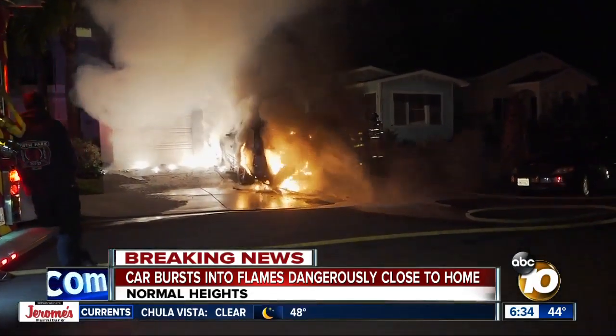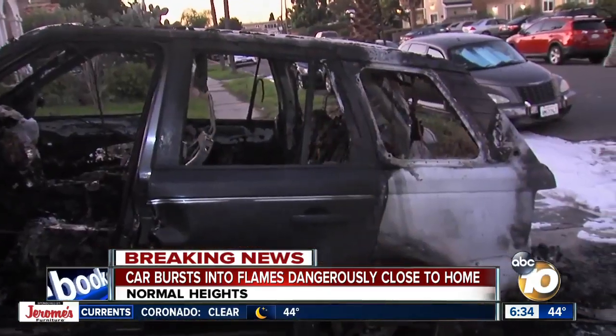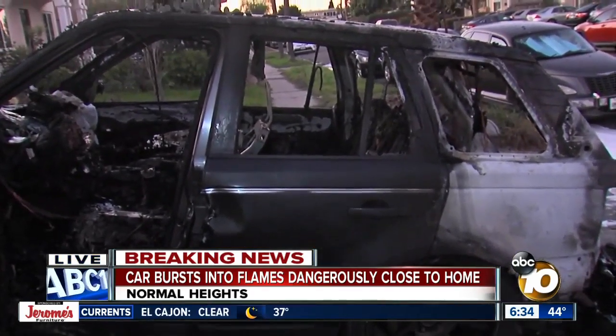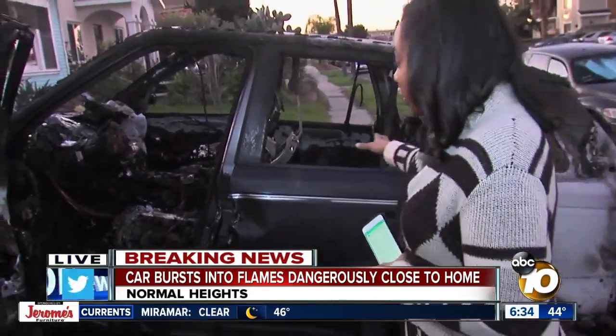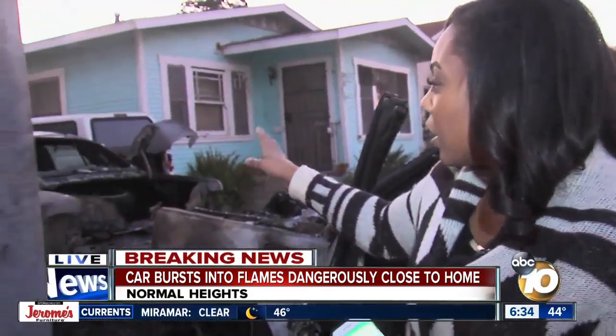The owner has come forward, but at this time there's no word yet on what caused this car to go up in flames. Back out here live, you can see just how bad this fire was, just how bad this car is charred here. Nothing is really salvageable, as well as the car right in front — pretty extensive damage as well. Live in Normal Heights, Tay Holmes, 10 News.